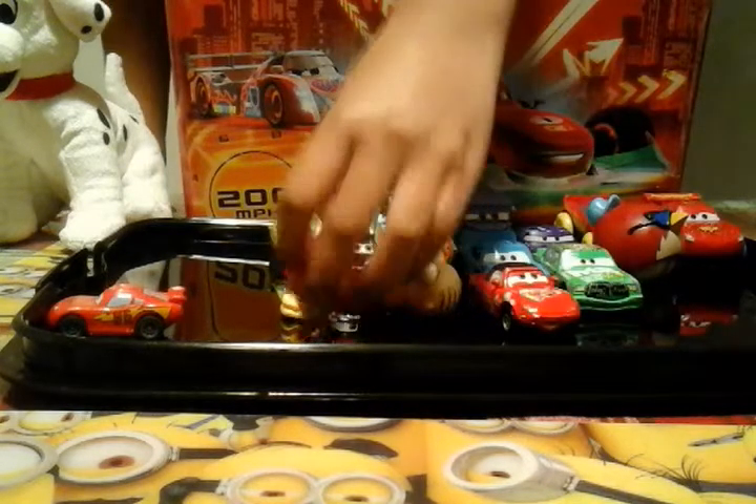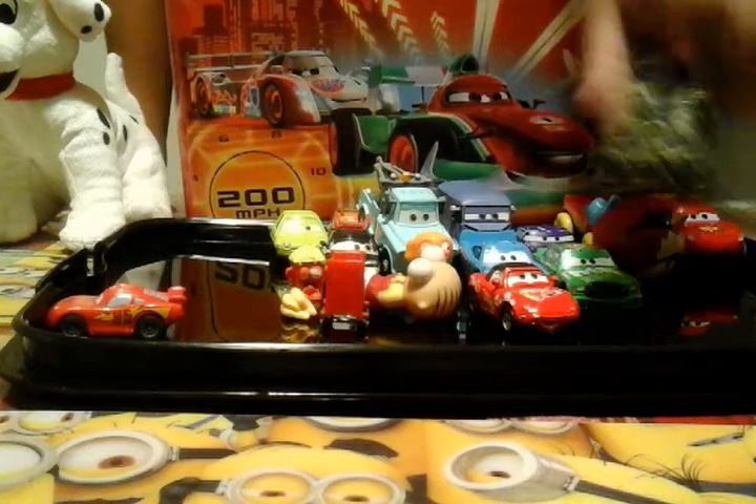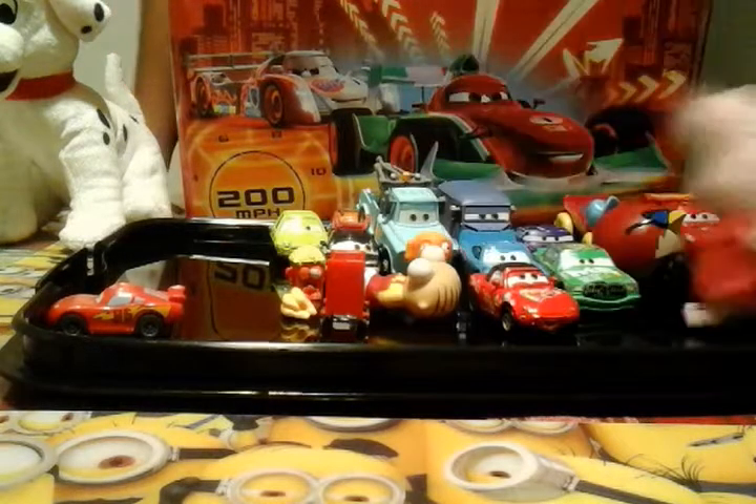I got this McQueen thing. I got like this mummy thing that I wrapped around when I was making something. I got Peppa Pig — this cost me like $5 or $6.